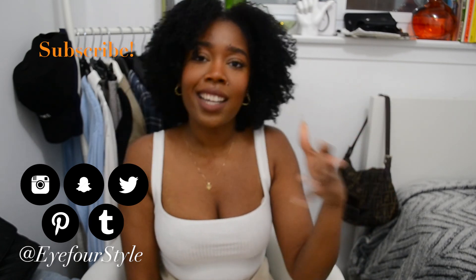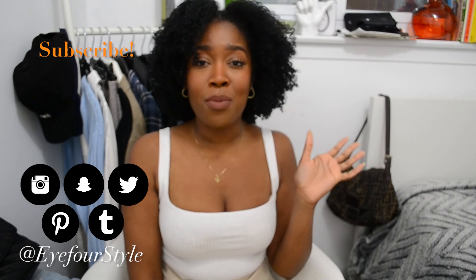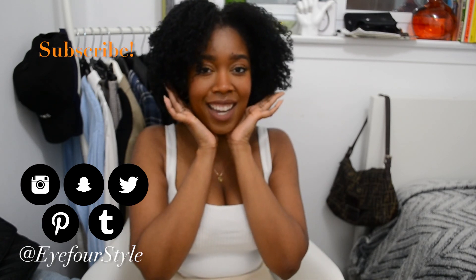Click my big head to subscribe, make sure you watch these other videos you may have missed, and click the bell so you know when I post new videos. I love you guys so much — take care.